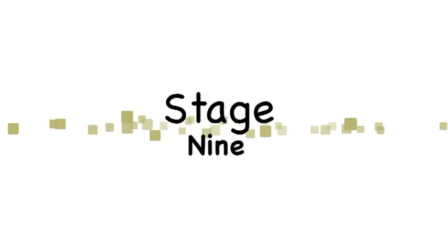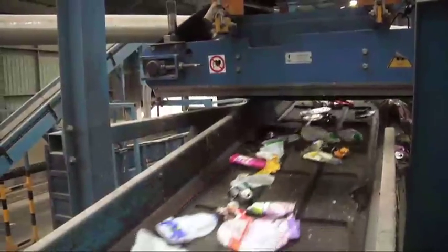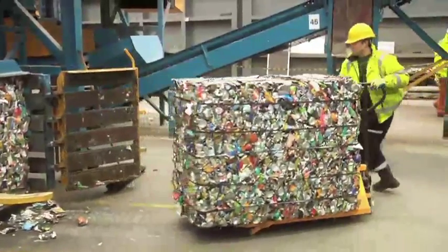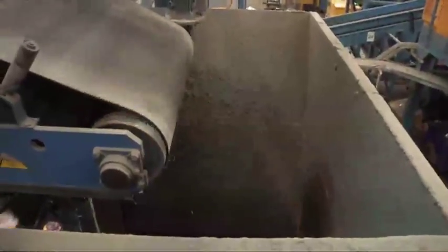Stage 9: the remaining items — steel cans, aluminium cans, and plastic bottles — continue on the conveyor for further sorting. Steel cans are removed using a magnet, then compacted into bales. An eddy current separator, which is basically a reverse magnet, removes aluminium cans, and they are compacted and baled.